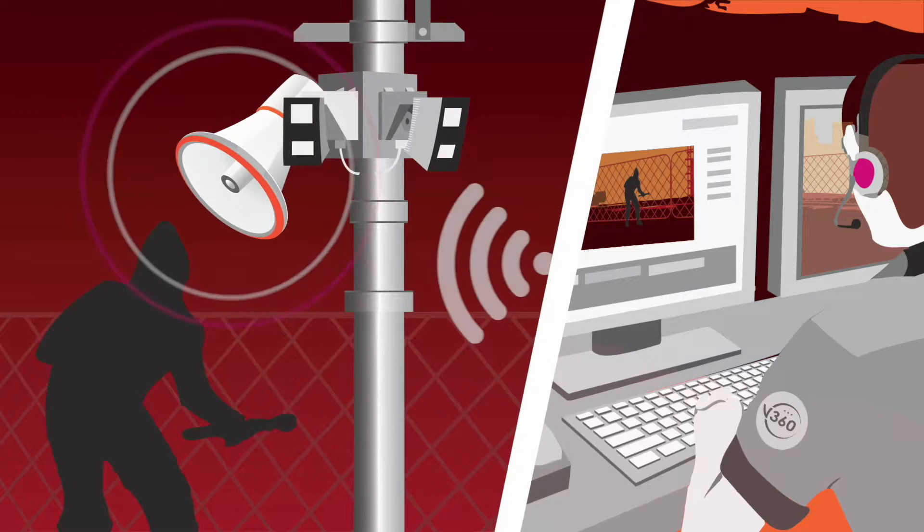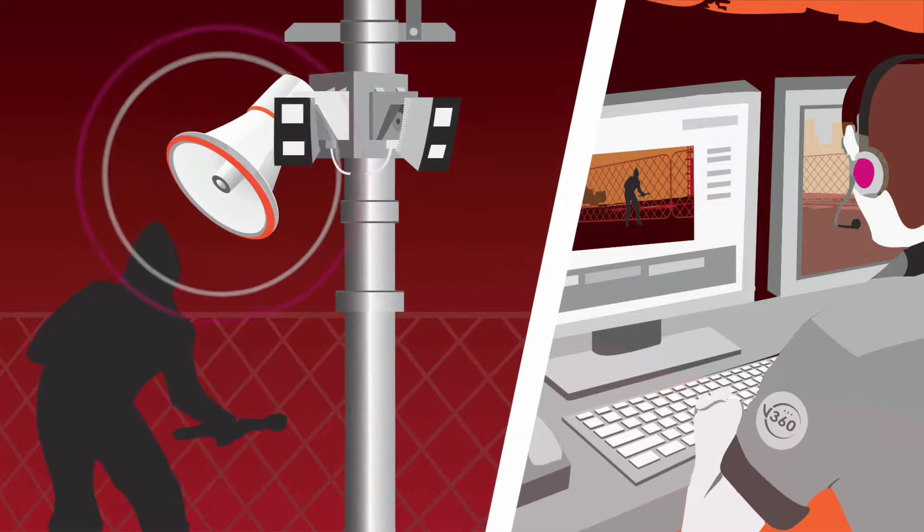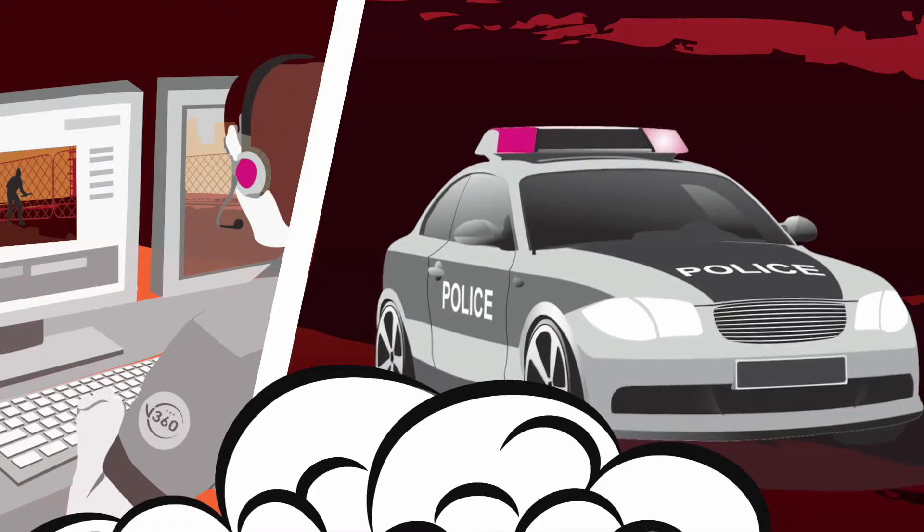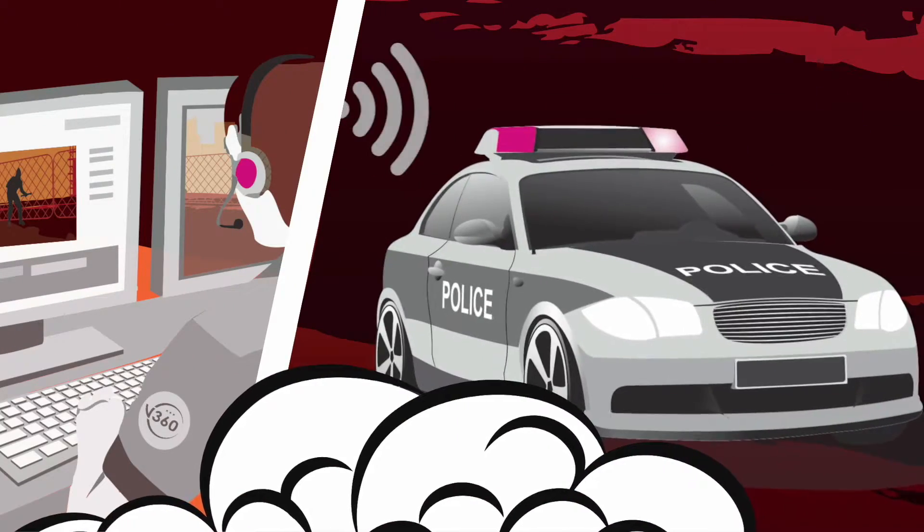The operator will remotely access the V360 speakers to advise the intruder to leave, indicating that the police are en route. The monitoring officer then provides live updates to the police throughout the incident.